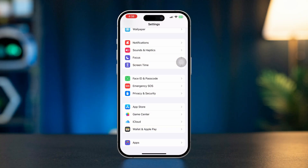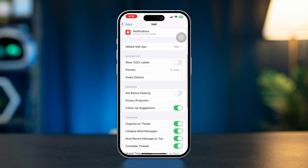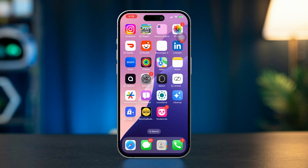Solution 2: Enable Privacy Protection. Open Settings, scroll down, and tap Apps. Find the Mail app and tap Mail. Scroll down and tap Privacy Protection. Turn on Protect Mail Activity. After that, simply restart your iPhone.